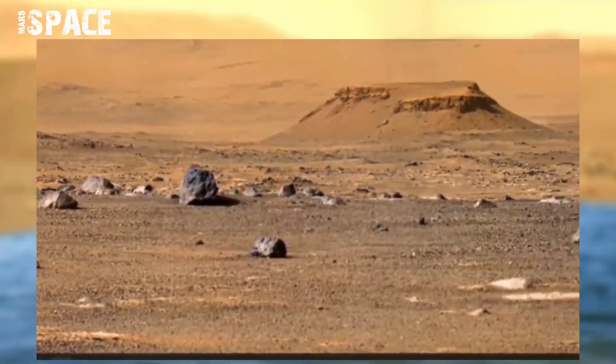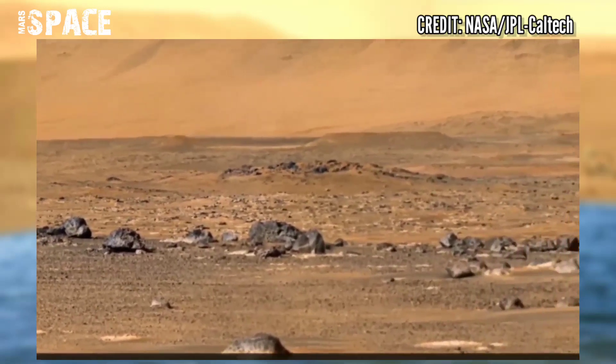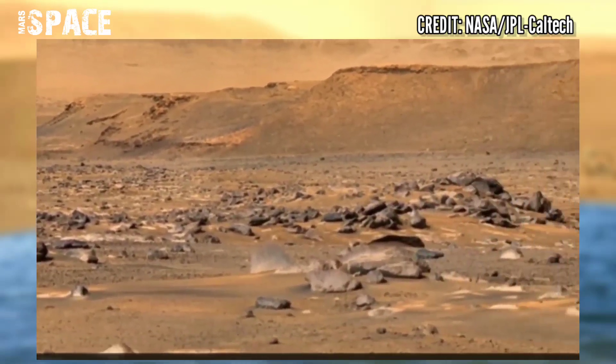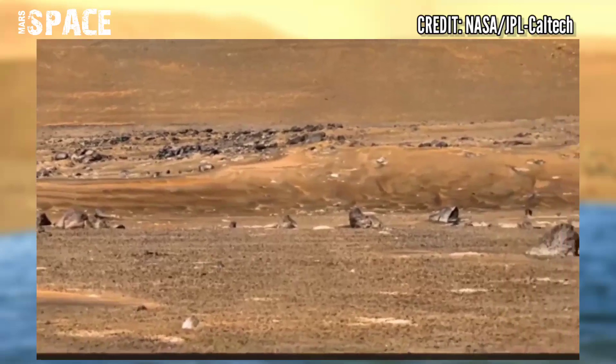The Martian delta where Perseverance is going has been dry for billions of years. However, it is still the perfect location for the rover's main mission. Perseverance will take a close look and sample sedimentary rock layers, clay minerals, and round boulders.